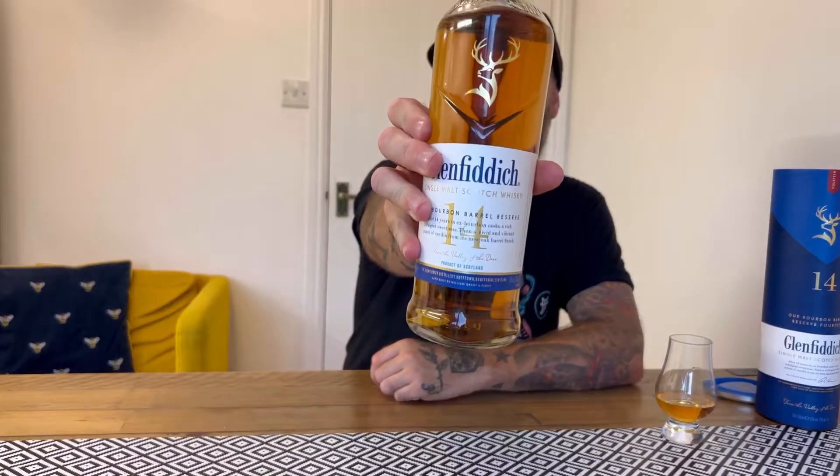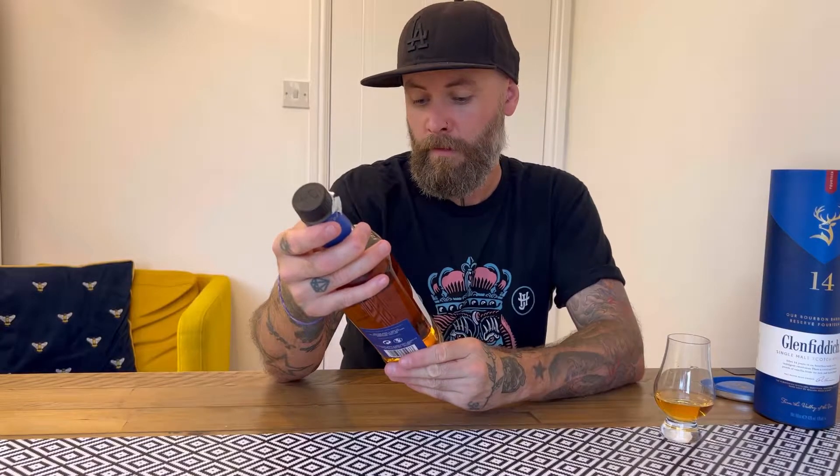Standard Glenfiddich shape bottle. I've had some — I quite like Glenfiddich, I'm a big fan. The 12 is a classic. I've tried all but one of their experimental series. I also did a video a couple of months ago of the latest one, number 5, the Orchard one, which was absolutely delicious. So it's always exciting to get a new bottle of this to try. I've been excited to get home and try it today.